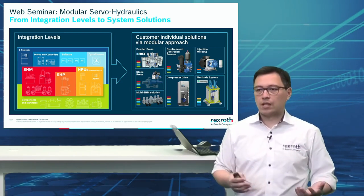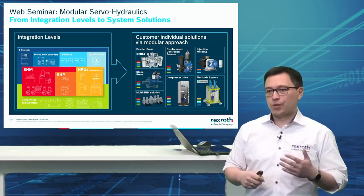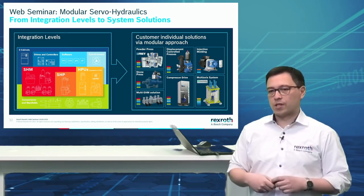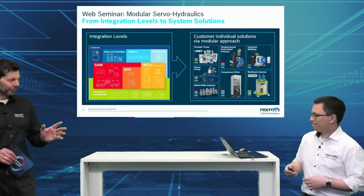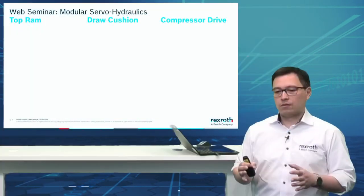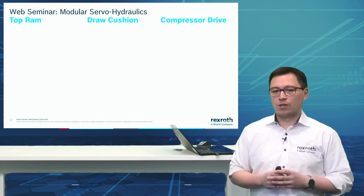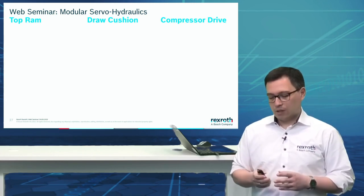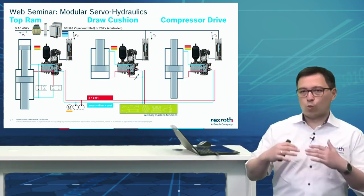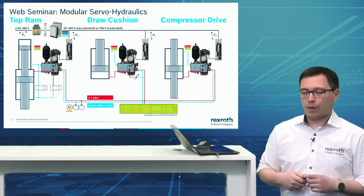I've brought three different types of applications — two from the press branch: a top ram draw cushion or die, and a compressor drive. If you really wanted to, you could drive all three applications from one power supply, depicted here with our ControlX inverters. Now let's have a look at the top ram — it's driven with a tandem cylinder, characterized by an easy switchover from press motion to fast motion. For the draw cushion we see a differential cylinder, so we need to take care of the differential volume from the rod.